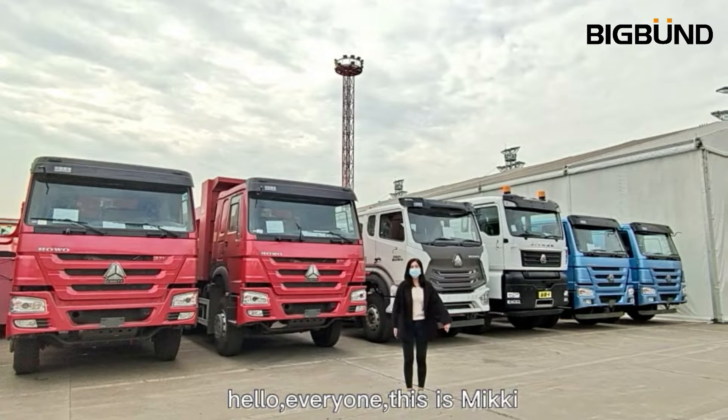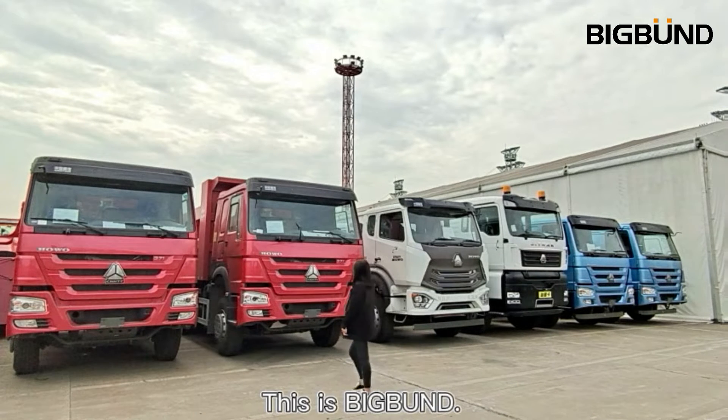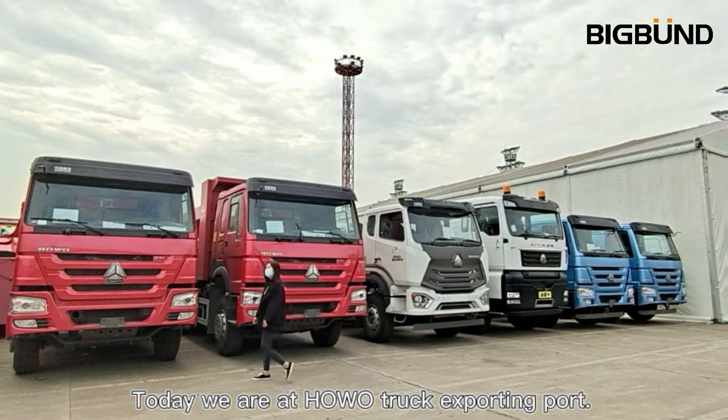Hello everyone, this is Nicky, this is BigBond. Today we are at the Hover Trucks supporting port.